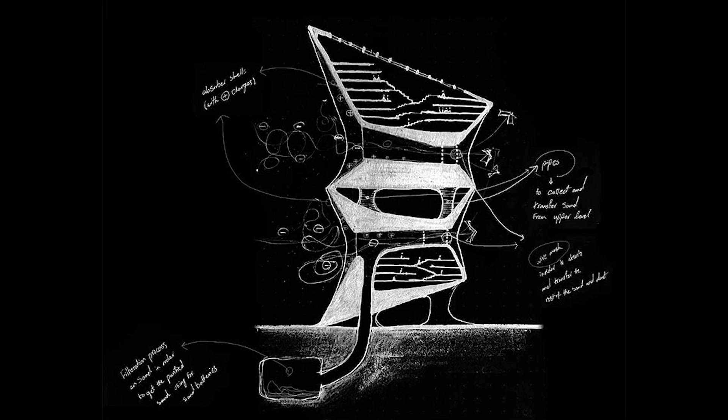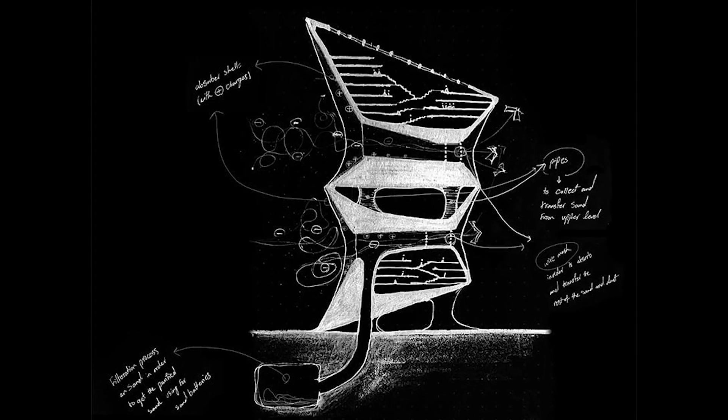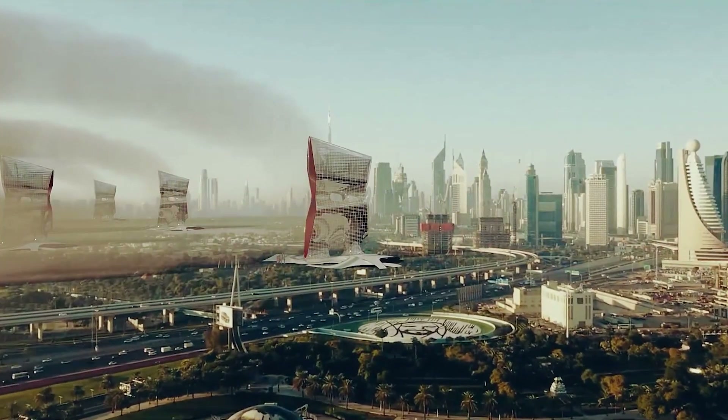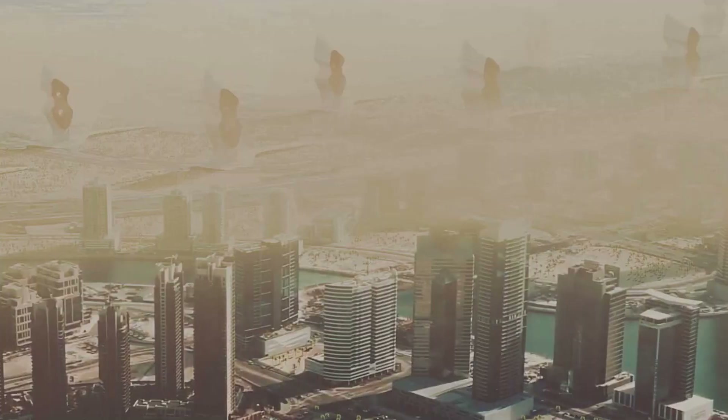Due to the larger diameter of the soil particles at a lower height, the lower cavity has a larger opening. In a sustainable approach, installing sand batteries in the tower's facilities is considered, which can store energy for several months and be used even in other regional buildings.